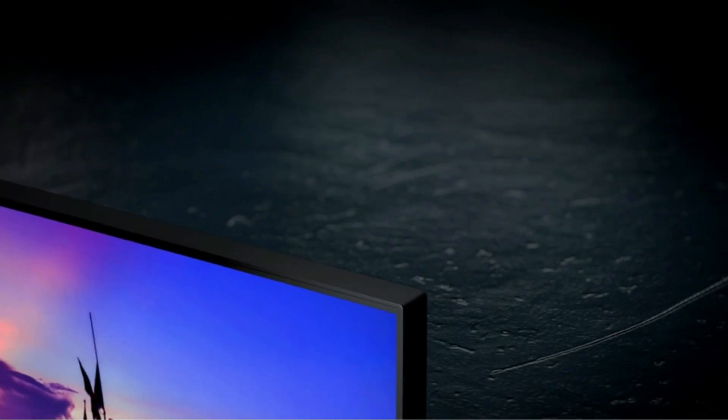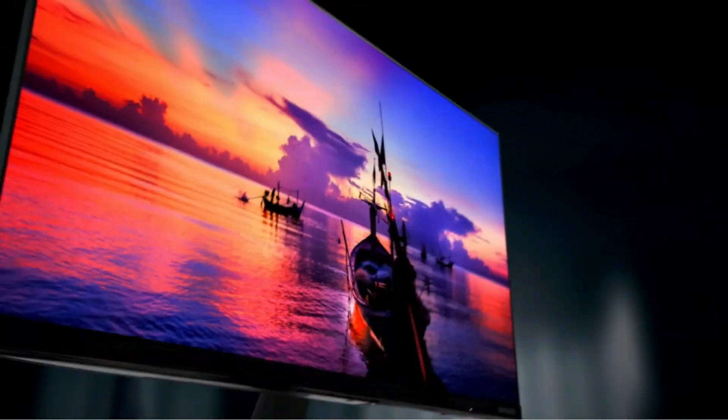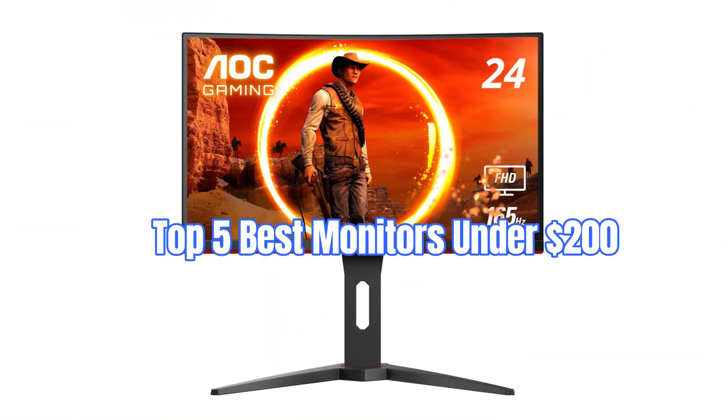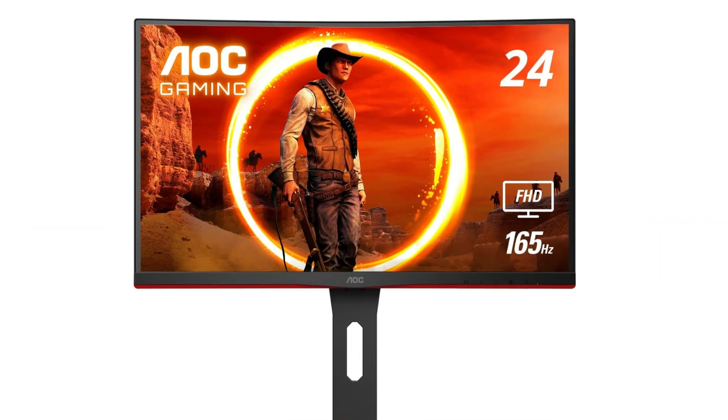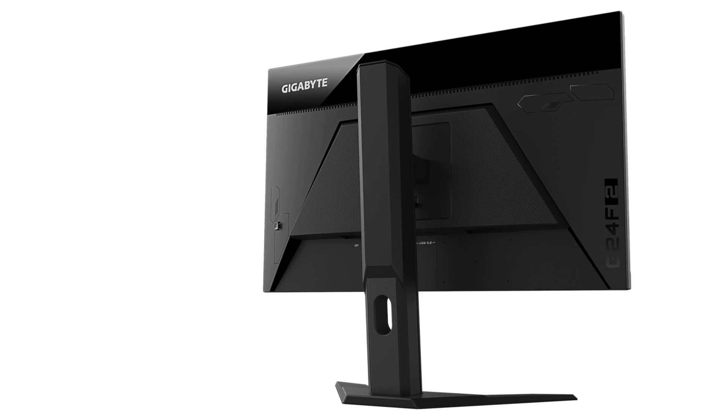Hey everyone, today we've got an exciting video for those of you in the market for a new monitor without breaking the bank. We'll be diving into the top 5 best monitors under $200 in 2024. Whether you're a gamer, content creator, or just need a reliable display for work, we've got you covered.